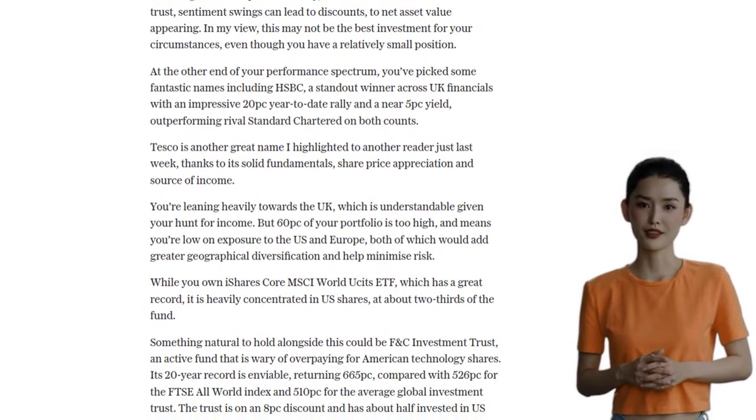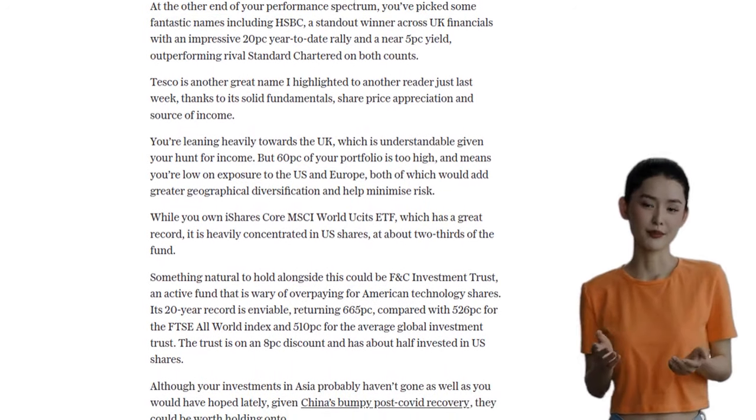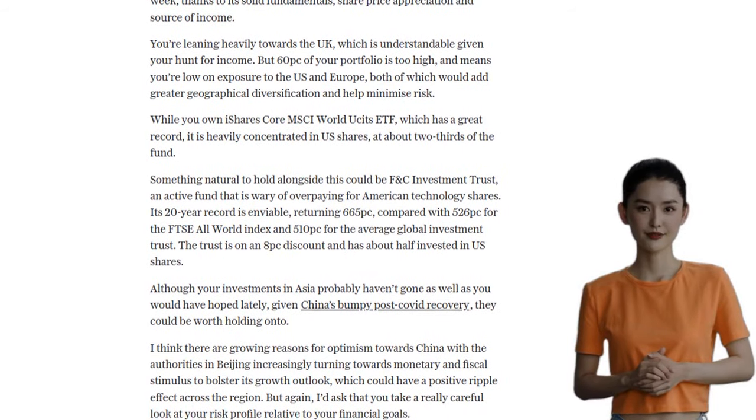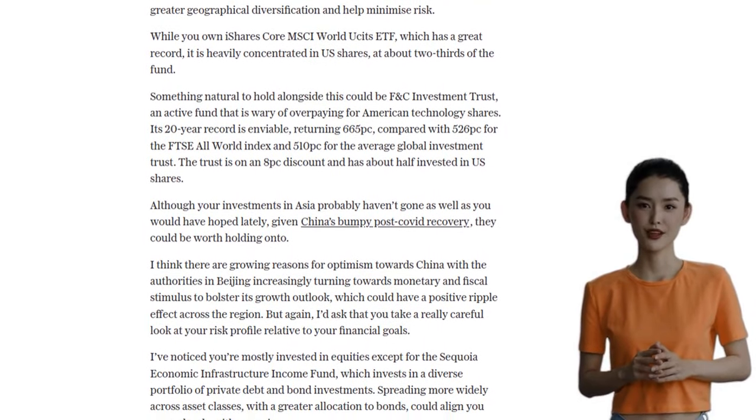Let's not forget about Asia. Despite recent challenges, there are growing reasons for optimism towards China. The authorities are implementing stimulus measures to boost growth, which could have a positive ripple effect across the region. So holding onto investments in Asia might be worth considering.